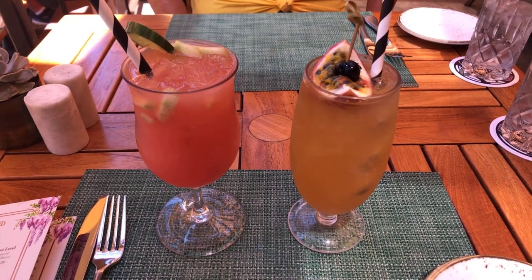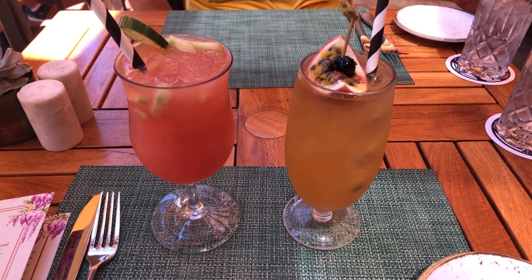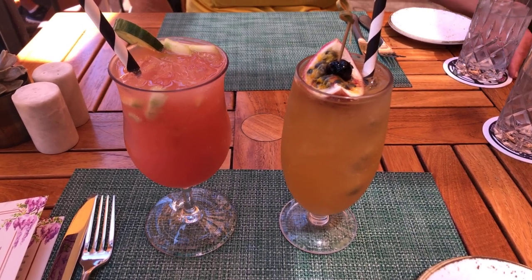It is Saturday, August 5th, 2023, and we're at Craftsman Bar and Grill in the Grand Californian Hotel.